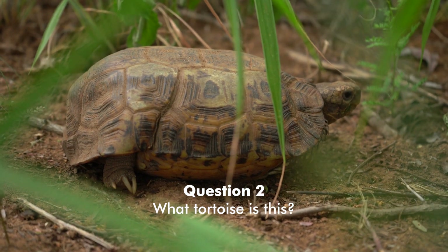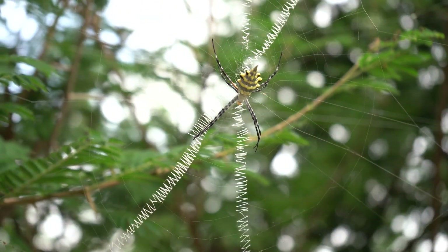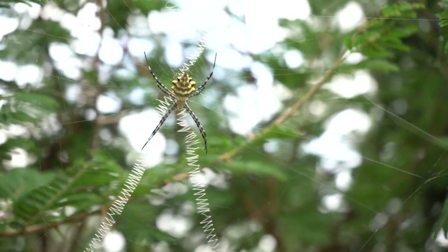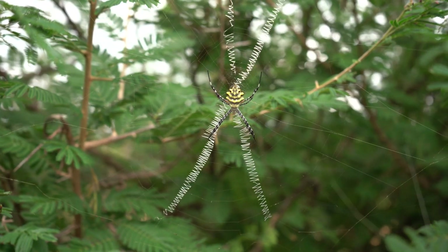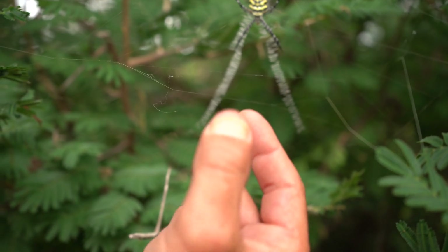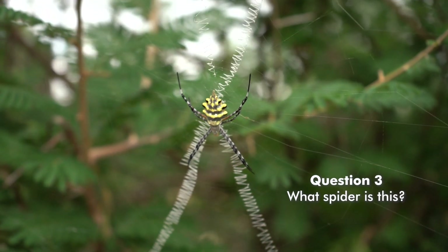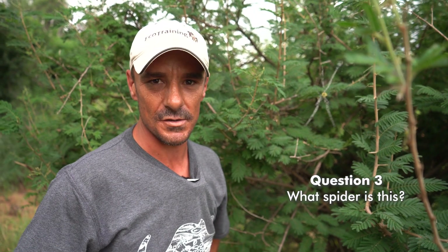We've managed to find a spider over here — question number three. If you look carefully, it's quite big, and the carapace of the spider is very broad as opposed to very narrow. The web is very nice and unique — it's so strong that it is roughly seven or eight times stronger than steel. Don't worry, this spider is not venomous and is totally harmless to man.